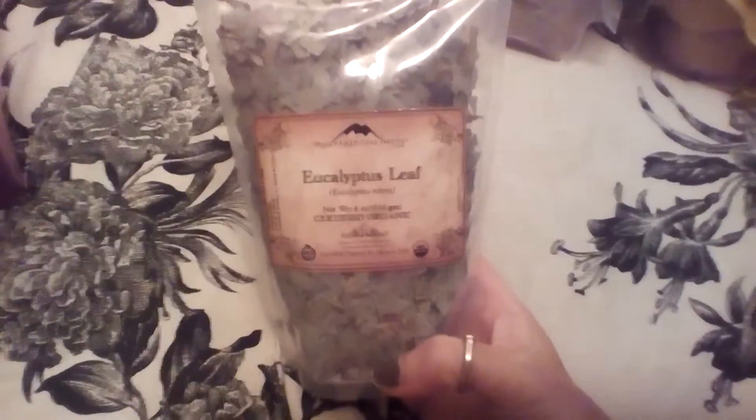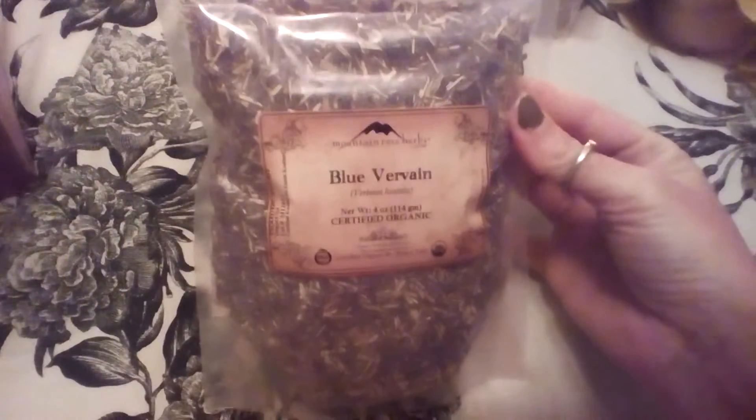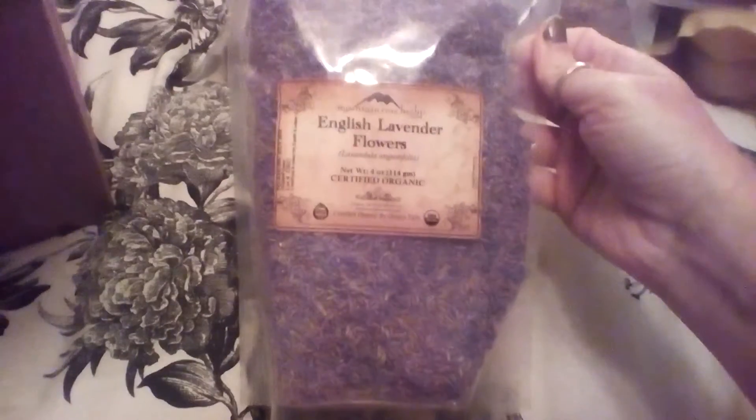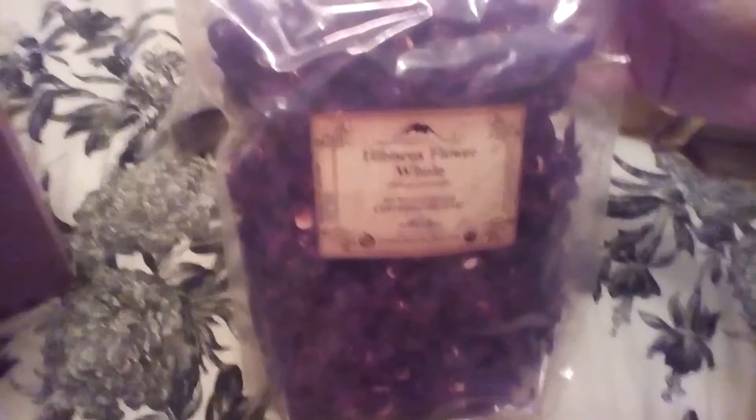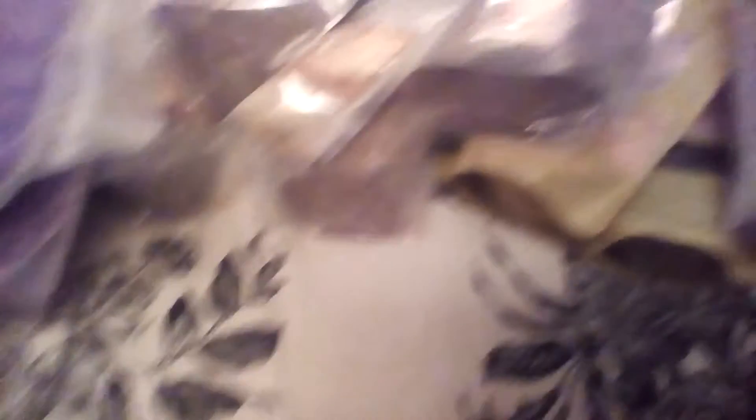Then some eucalyptus leaf, some wormwood, some blue vervain, some English lavender flowers, and some old hibiscus flowers — they are beautiful, very pretty. And the last thing I got was some copal resin. So that's about it for my little haul.